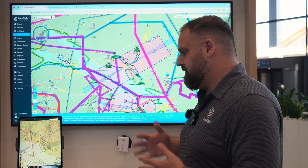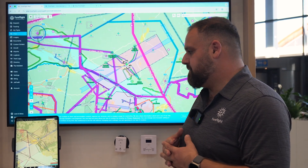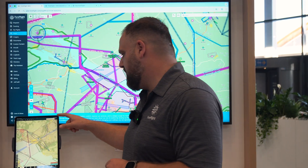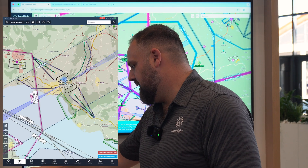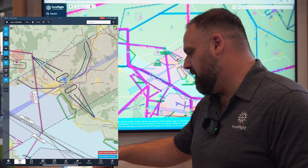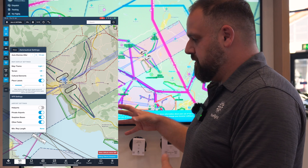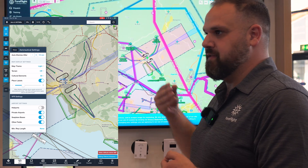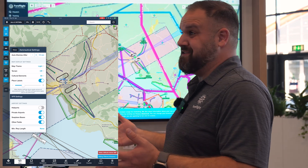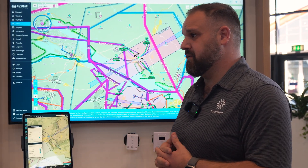Throughout the app, we've continued to focus on safety pieces, different features around that, and consolidating different features. On the aeronautical layer, we've added the aero drawer on the side — this came out last year. All of your aeronautical settings are now in one place. The aeronautical layer is your digital map that updates airspace every 28 days, so you don't have airspace incursions. Paper charts from many government entities are only updated once a year.